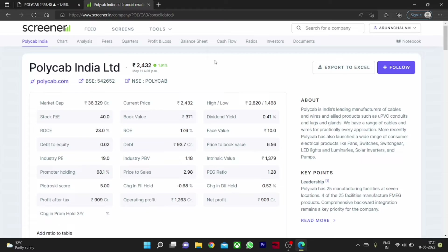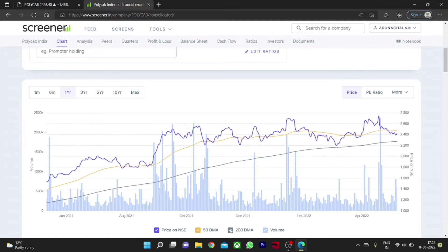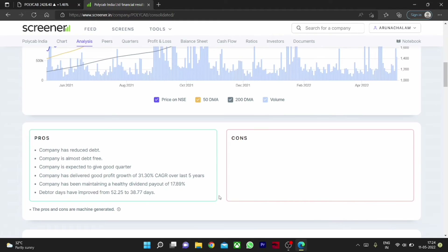For long term, the book value is around 371. Adding on every fall is a good strategy, so consider coffee can investing in the stock. Currently the stock is in a sideways movement. Looking at the chart, we can't expect a fantastic rally right now, but we can expect one for sure because the company is doing great and the company's financials are very good.